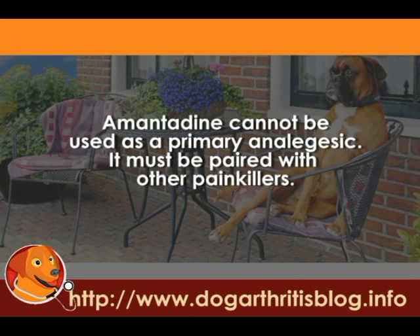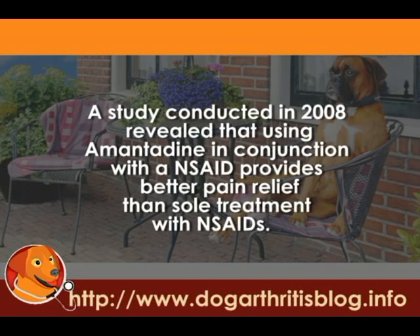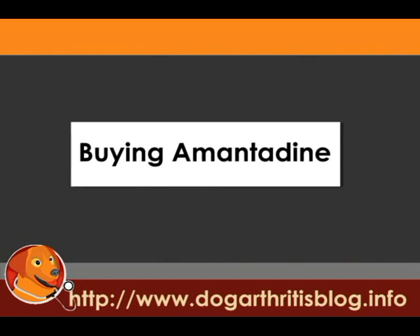Amantadine cannot be used as a primary analgesic — it must be paired with other painkillers. A study conducted in 2008 revealed that using Amantadine in conjunction with an NSAID provides better pain relief than sole treatment with NSAIDs.